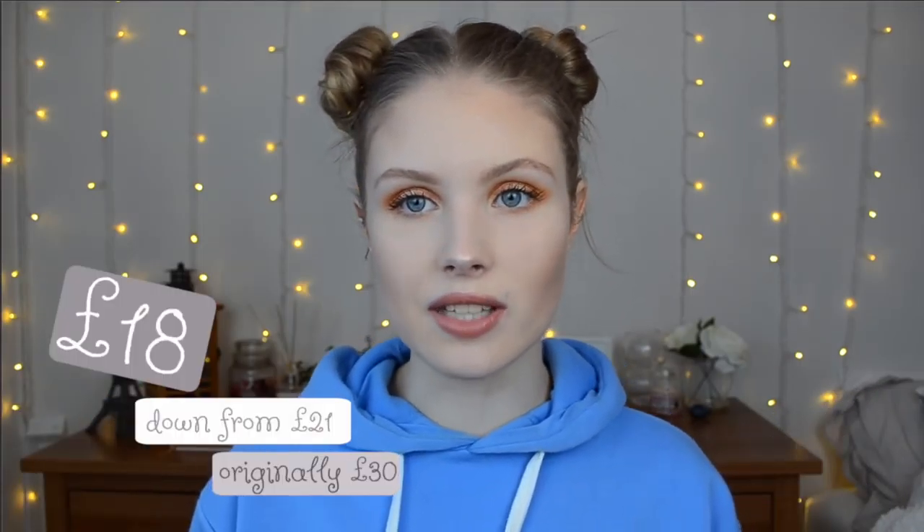Originally this was £30 and then it said on the tag £21 on sale. I was like, oh that's really good. Then at the till they said it was £18. So like three things I bought that day were even cheaper than I expected. I really like this — it's actually one of my favourite purchases because it's something that will be really useful and I can keep it for ages because it's Ted Baker.